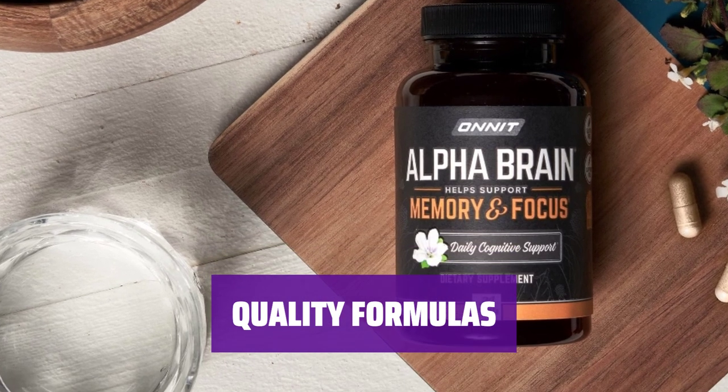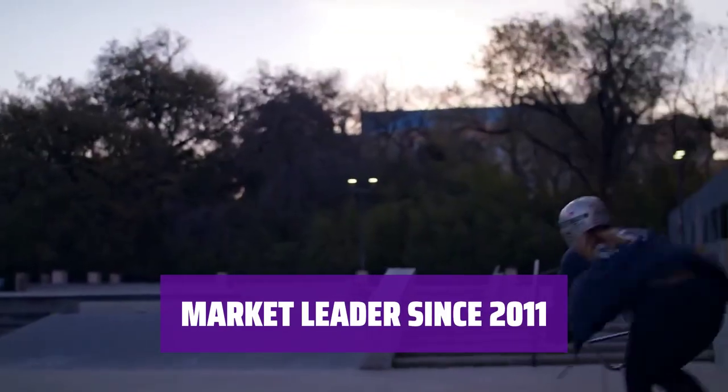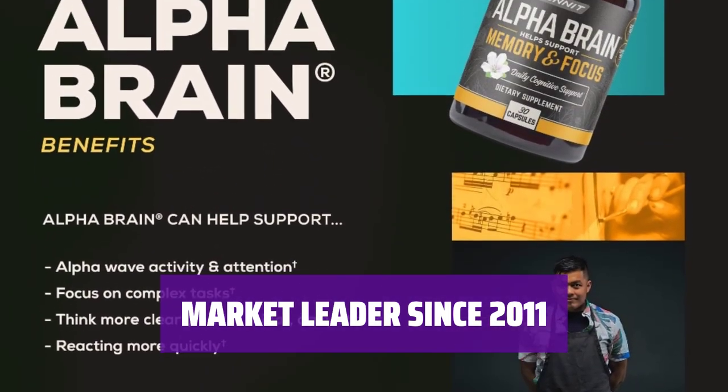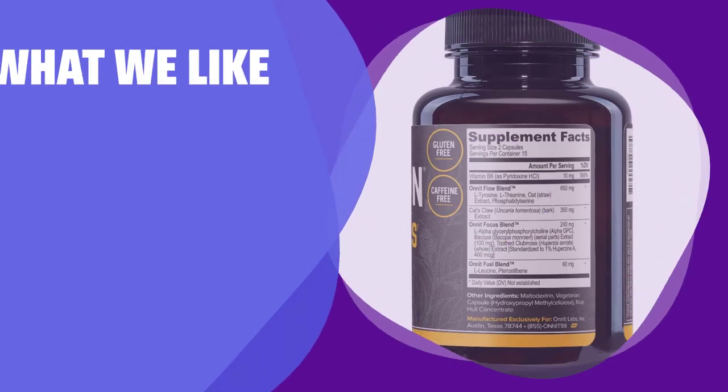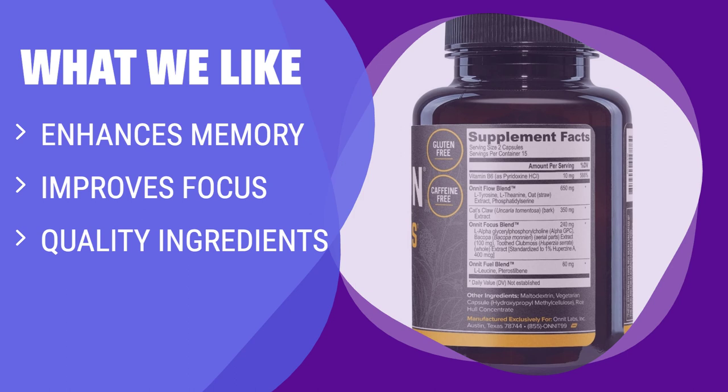Alpha Brain Booster is stimulant-free to avoid afternoon lulls and is free of caffeine, dairy, nuts, or gluten. It has been a market leader in the nootropic space since 2011, offering top quality brain supplements for daily mind support. What we like: Boost your brain with Onnit Alpha Brain Premium Nootropic Brain Supplement. This caffeine-free brain booster can enhance your memory, mental speed, and focus. With carefully selected ingredients like cat's claw extract, bacopa, and oat straw, Alpha Brain provides high quality nutrients to support your cognitive function.